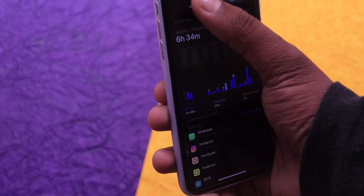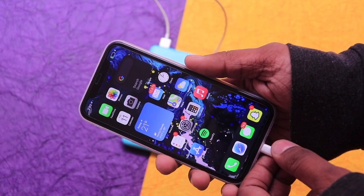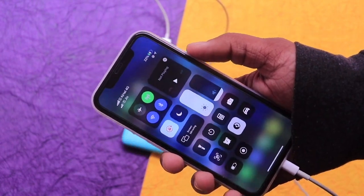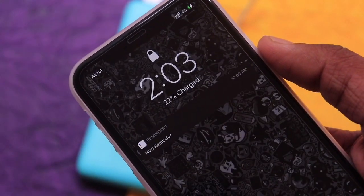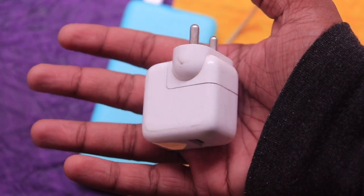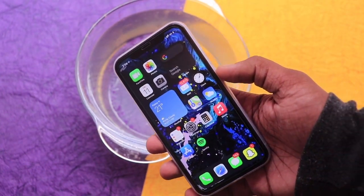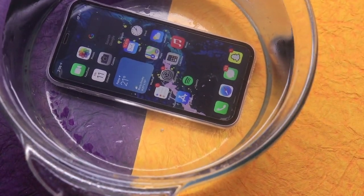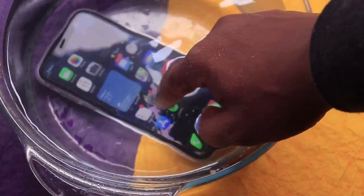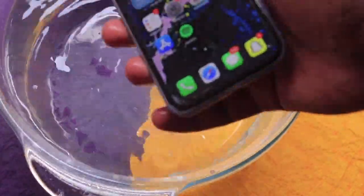The iPhone 11 charges from 0 to 50% in 30 minutes with a 20-watt fast adapter. However, it comes with only a standard 5-watt charger in the box, so you'll need to buy a fast charger separately — an 18-watt fast charger will be adequate. Additionally, the iPhone 11 is water and dust resistant with an IP68 rating, able to last up to 30 minutes at a depth of 2 meters. Unlike previous iPhones, you also get dual SIM support, with one eSIM paired electronically and one physical SIM.